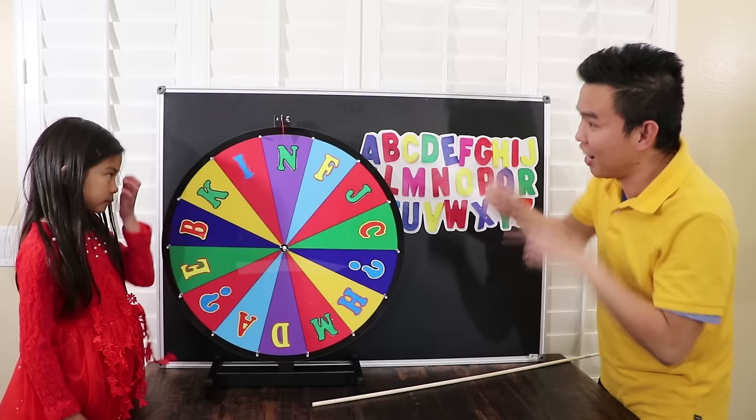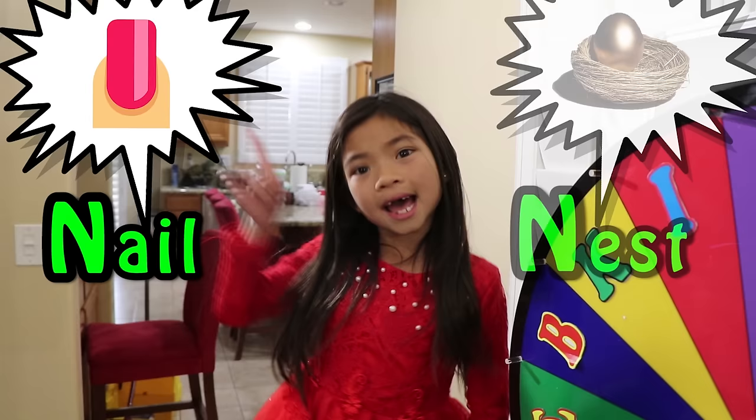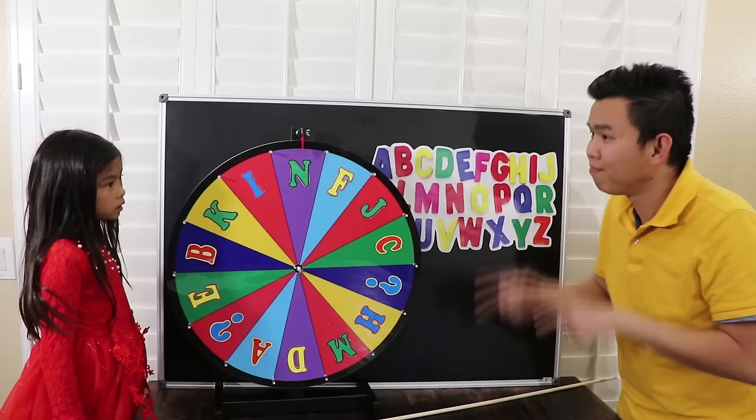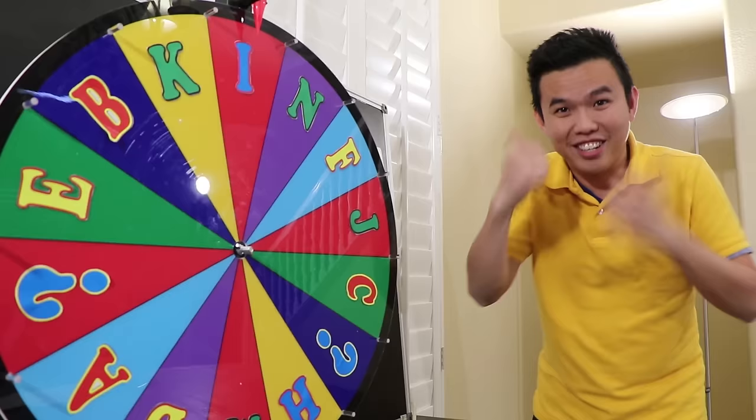It stops at letter N. You have to say three words that begin with N. Hmm, N… Nail, like my finger, and Nest. I only know two words, teacher. Let me give you a tip — what is this? That's a Note! Good job, Emma.